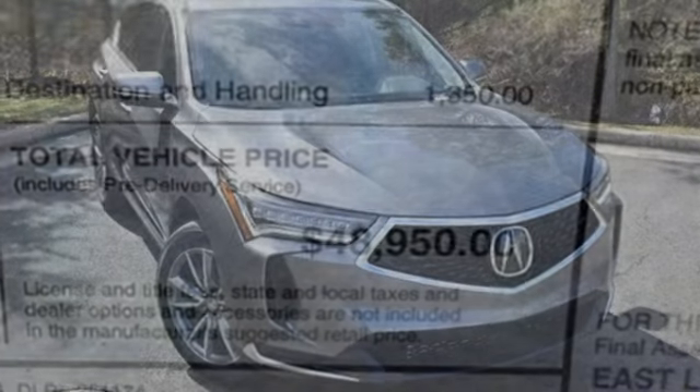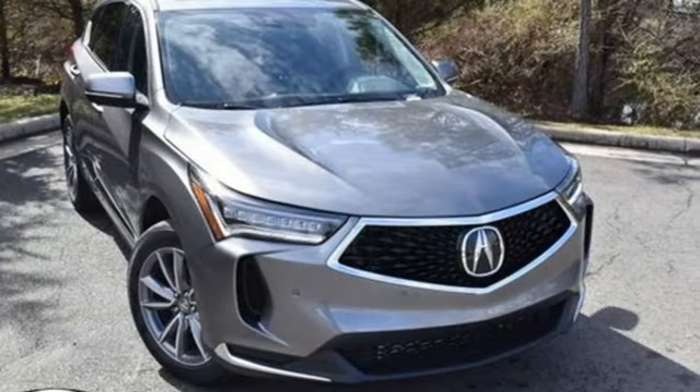At Acura, we manufacture exhilaration so you don't have to. Hurry in today for a test drive.